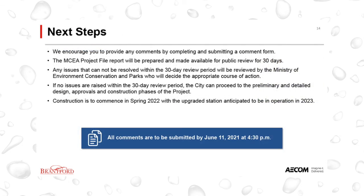The next steps for this environmental assessment include receiving comments from the public and incorporating them into the final evaluation of alternatives to confirm the preferred solution. We encourage you to provide any comments by completing and submitting a comment form. The submission date for your input is June 11, 2021. Following this, the project file report will be prepared and made available for public review for 30 days. Any issues raised that cannot be resolved within the 30-day review period will be reviewed by the Ministry of Environment, Conservation and Parks, who will decide the appropriate course of action. If no issues are raised, the City can proceed to the preliminary and detailed design, approvals and construction phases of the project.